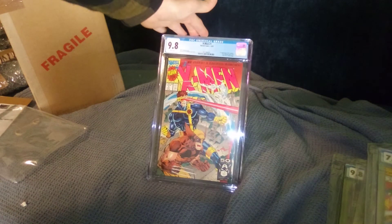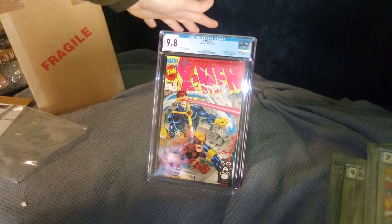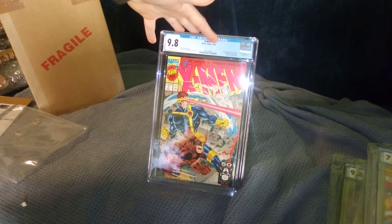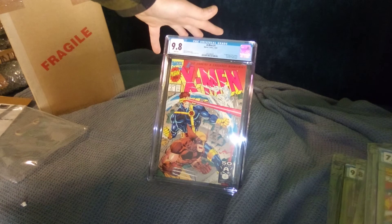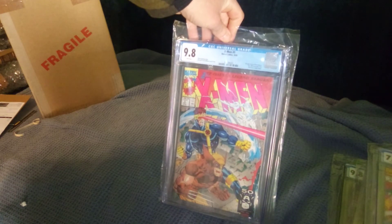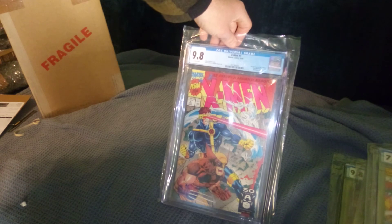This is a really cool cover. We're finally getting into the good-looking ones. We got X-Men number one, 9.8 direct edition. I think that was maybe the most produced comic of the 90s — there were at least five different covers for this book. I think they printed 10 million copies of it. This is Cover C. You put all four of them together and they made a huge scene — all the X-Men fighting against Magneto. Still really cool, iconic Jim Lee.